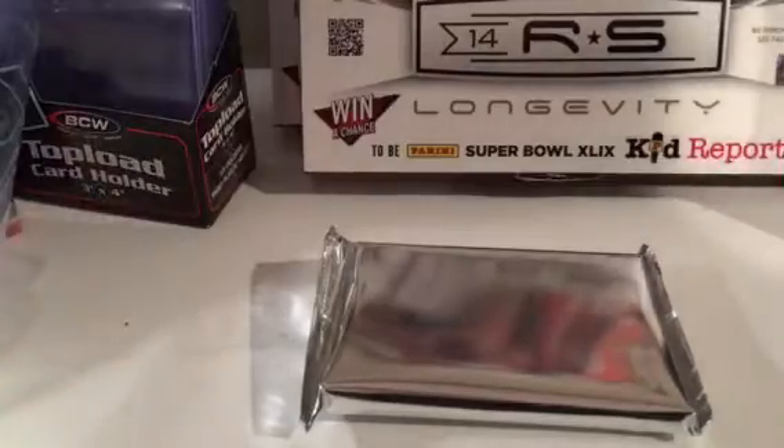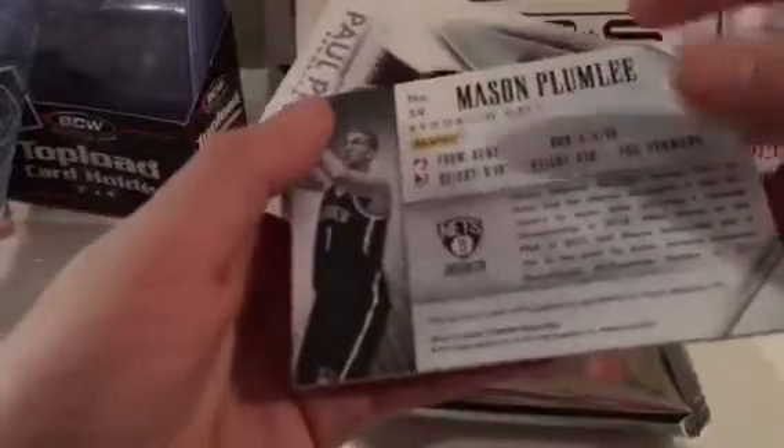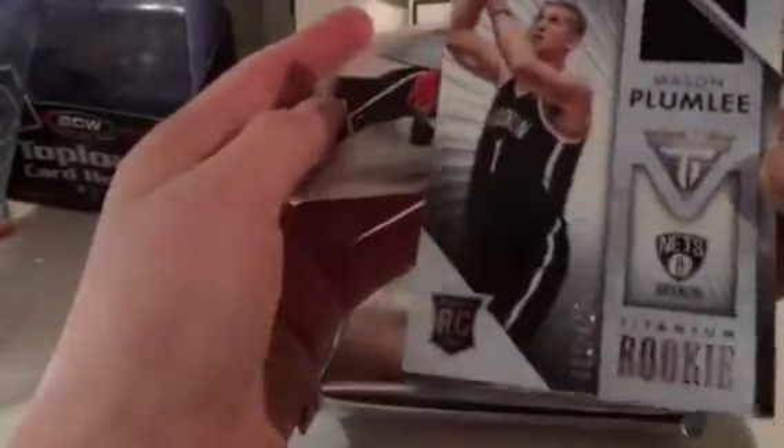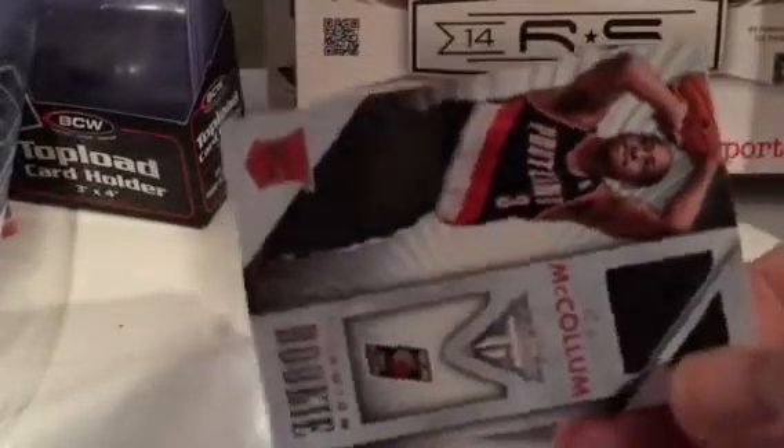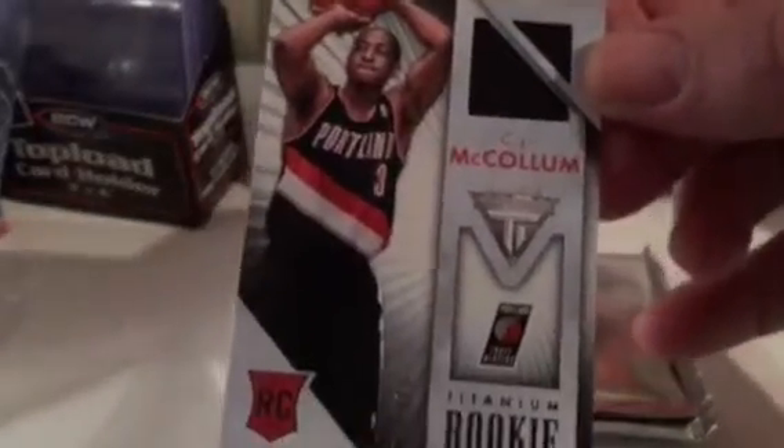We're looking for a Steph Curry. And the first hit looks like it's a CJ McCollum, then a Mason Plumlee — looks like they have the same looking hits. You can see this one is numbered to 325, CJ McCollum, Portland Trail Blazers.